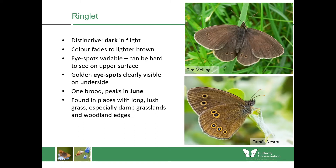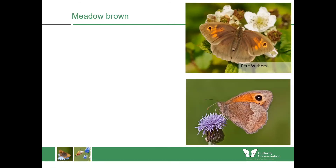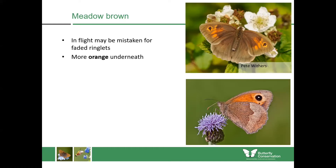The next common species similar to the ringlet is the meadow brown. In flight they might be mistaken for faded ringlets, but with practice you'll notice slight differences in flight patterns — quite difficult to explain without showing you in the field. Generally, you're looking for a butterfly with more orange: if you saw a brown butterfly with flashes of orange in flight, you'd know it wasn't a ringlet, because ringlets don't have any orange, whereas the underside of the forewing in the meadow brown has orange.